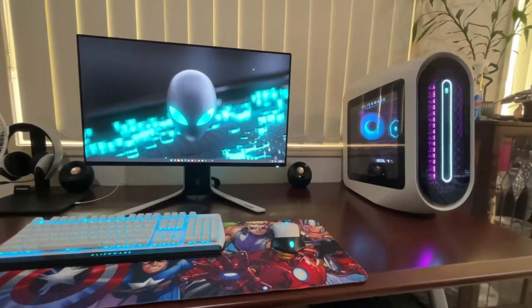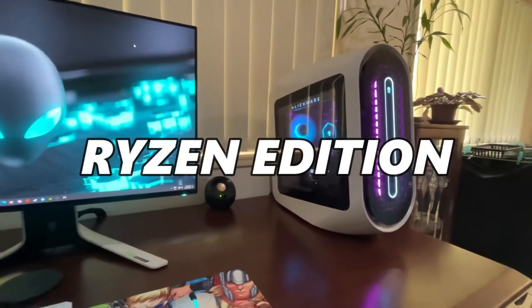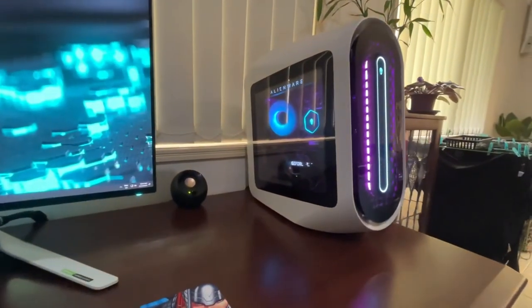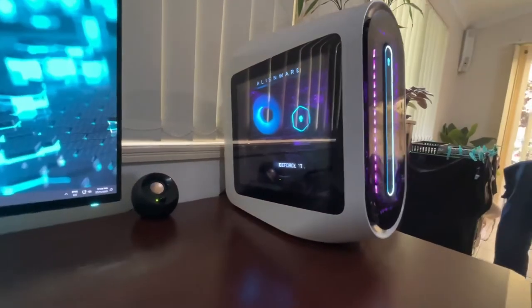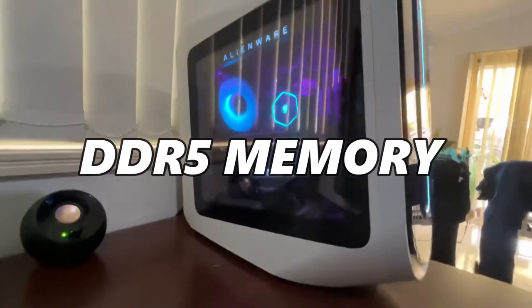Alienware Aurora R13. While the actual configs Alienware offers are great starting points, as with the Ryzen Edition, it's absolutely worth digging around in the customization options when it comes to picking the right rig for you. It has to be said that Alienware is being a bit stingy with its DDR5 memory here.